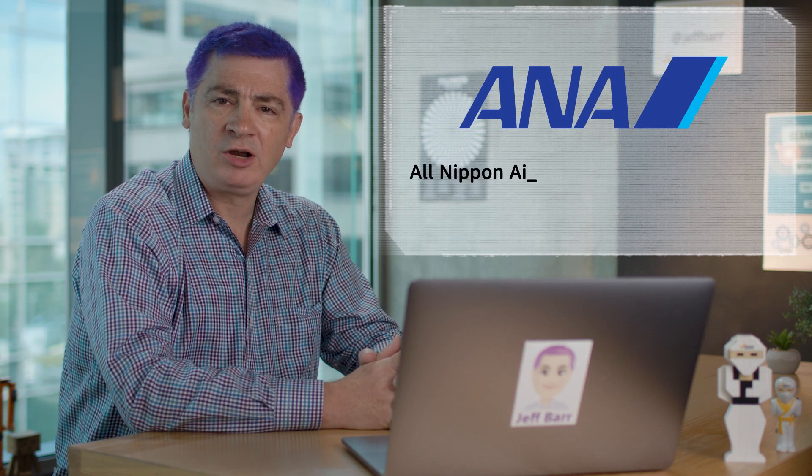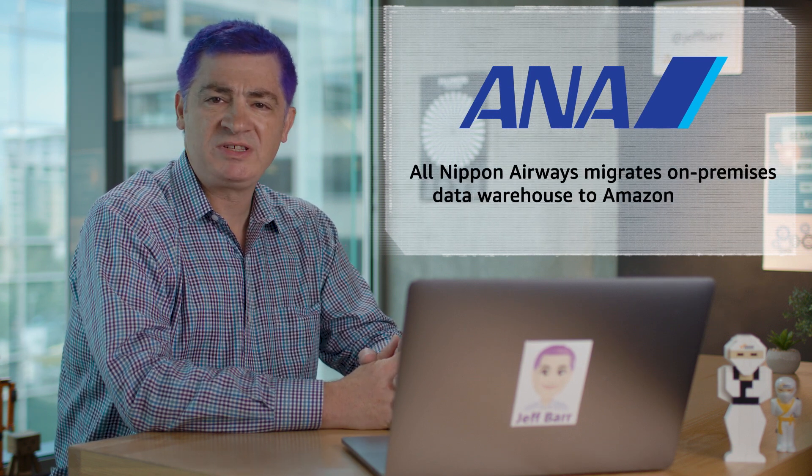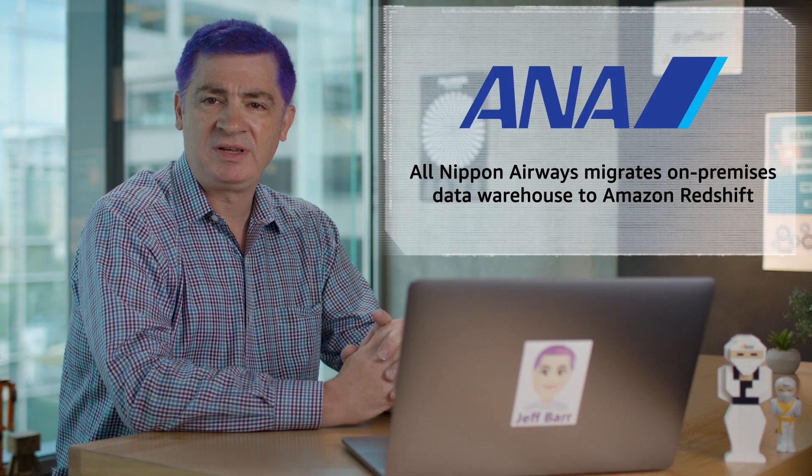In customer news this week, Japan's largest airline, All Nippon Airways, migrated its on-premises data warehouse to Amazon Redshift. The data warehouse stores things like flight, revenue, and maintenance data, and lets ANA make better decisions more quickly.